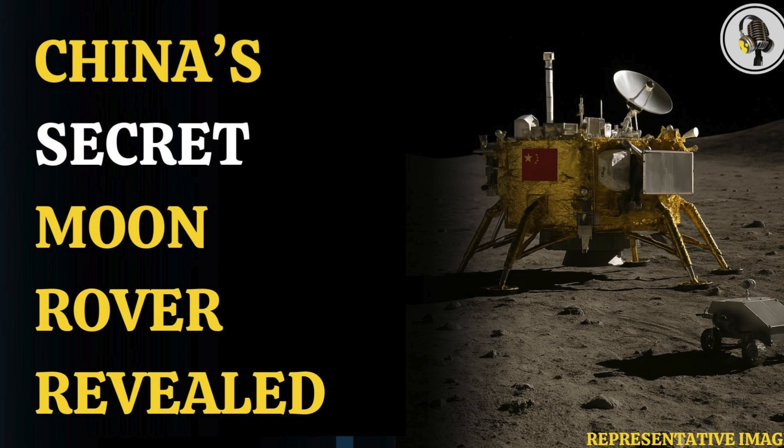Welcome to our podcast, where we explore fascinating stories and ideas from various fields. In this episode, we explore China's Chang'e 6, which may carry a secret rover.